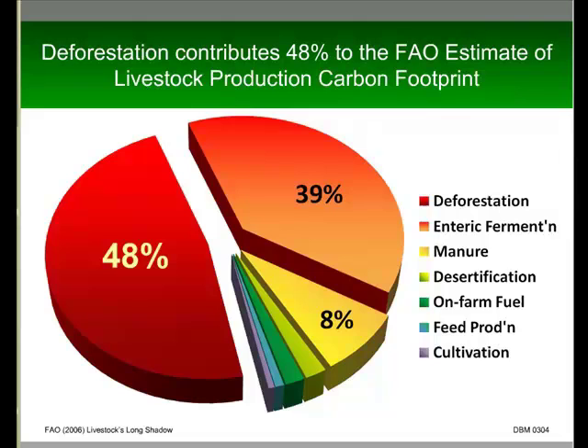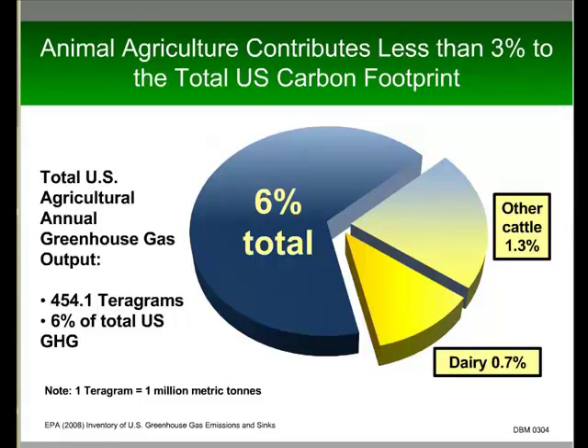Looking at the EPA data, they have calculated that 6% of total US greenhouse gas emissions come from all of agriculture. Of that, about half comes from animals. Cows themselves — beef or dairy — contribute 2%, and of that, dairy is less than 1%. So that's a really tiny number compared to cars or industry or anything else. But as an animal ag industry, that is something we could and should change to improve environmental impact.